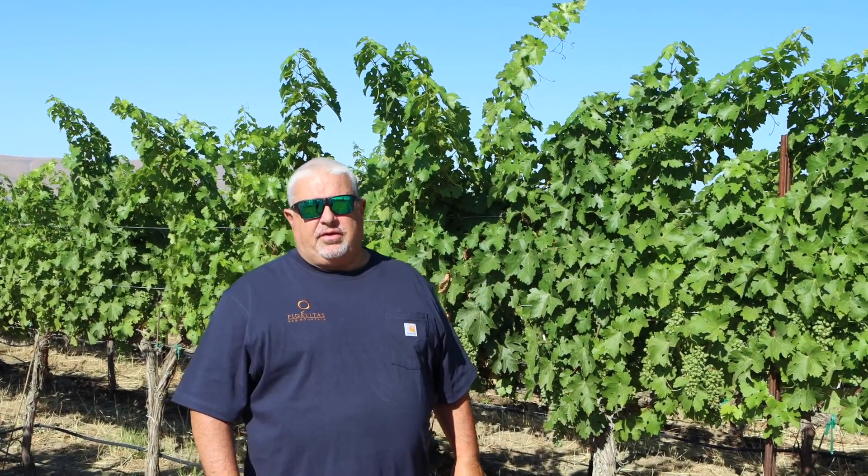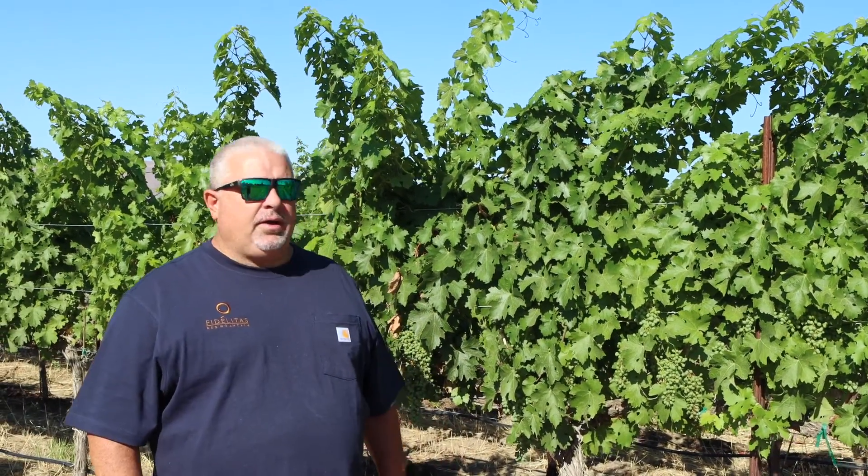We're here in the estate vineyard at Fidelitas in Block 1, which is a Cabsov Clone 2. This time of year I get a lot of questions, especially with the record heat that we've had — what are we doing in the vineyard, and how's the vineyard doing?